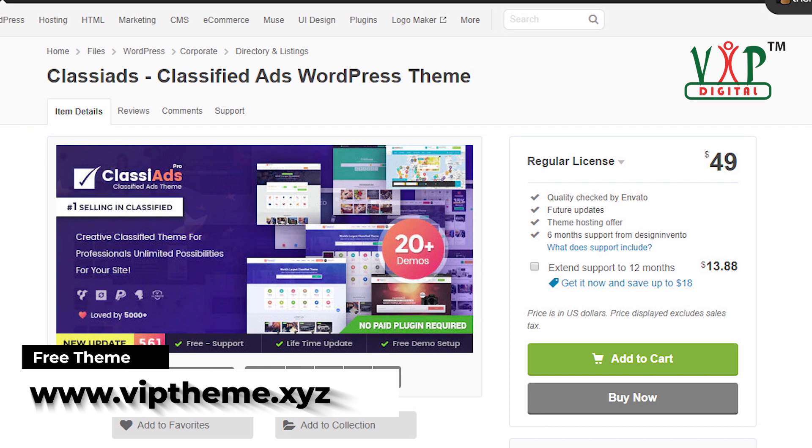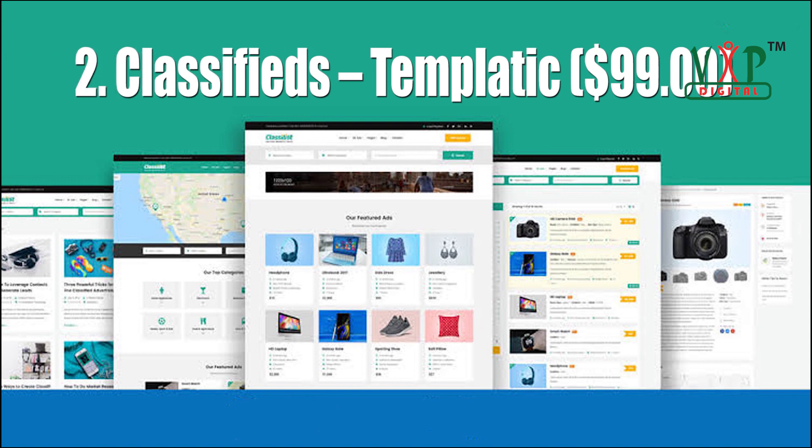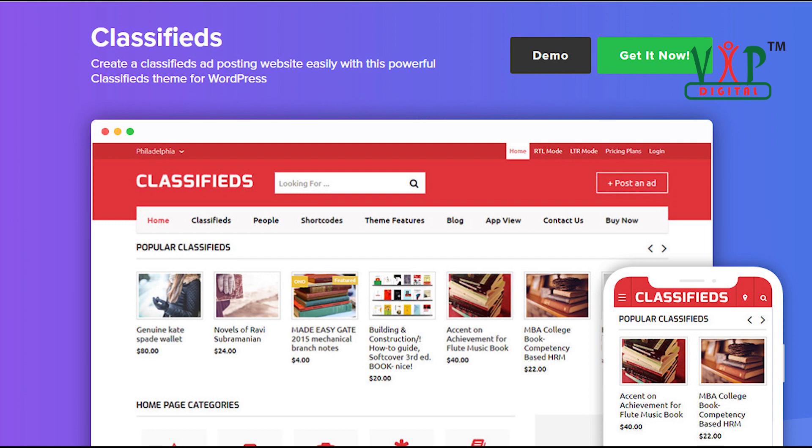Classy Ads promises to help you build a nice and amazing website without the help of any professional designer. Never has designing your own advertising website been so easy.